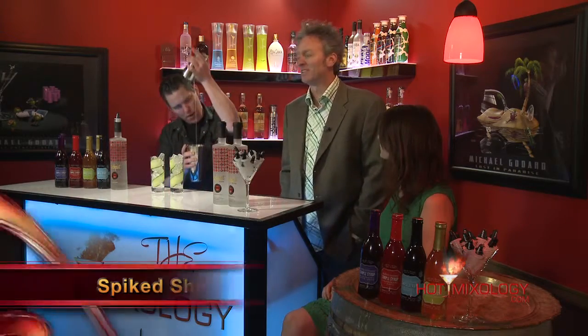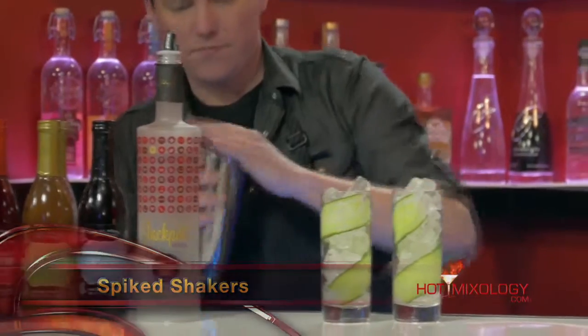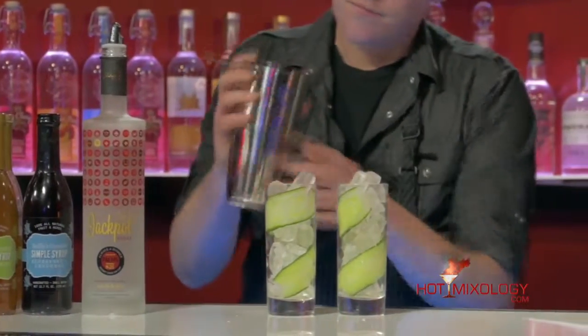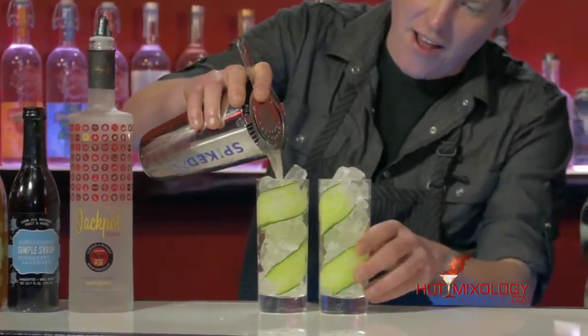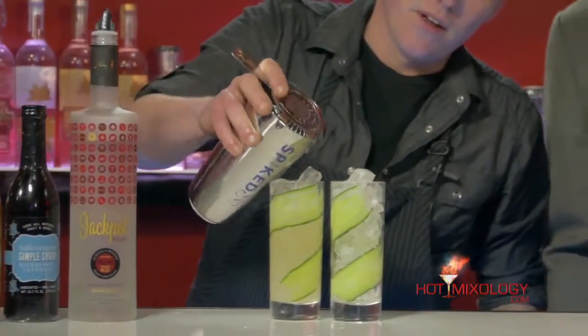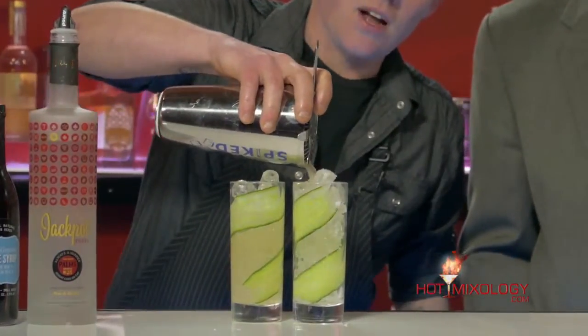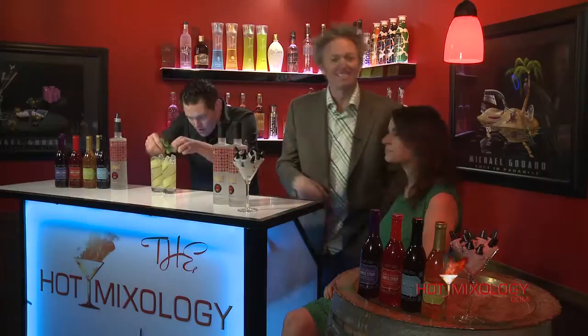Instead with that spiked shaker, there are spikes in the top and the bottom of it, so it really brings all those flavors together and does the work for you instead of muddling. All the hard work is done. I'm going to pour it right here into the glass. Look at just how beautiful that comes out with the nice cucumber. This cocktail is called Jackpot's Luck of the Irish. We're going to be right back — more cocktails, more fun, more flavors with Dylan and Victoria at St. Paddy's Day 2015. Salud, everybody.